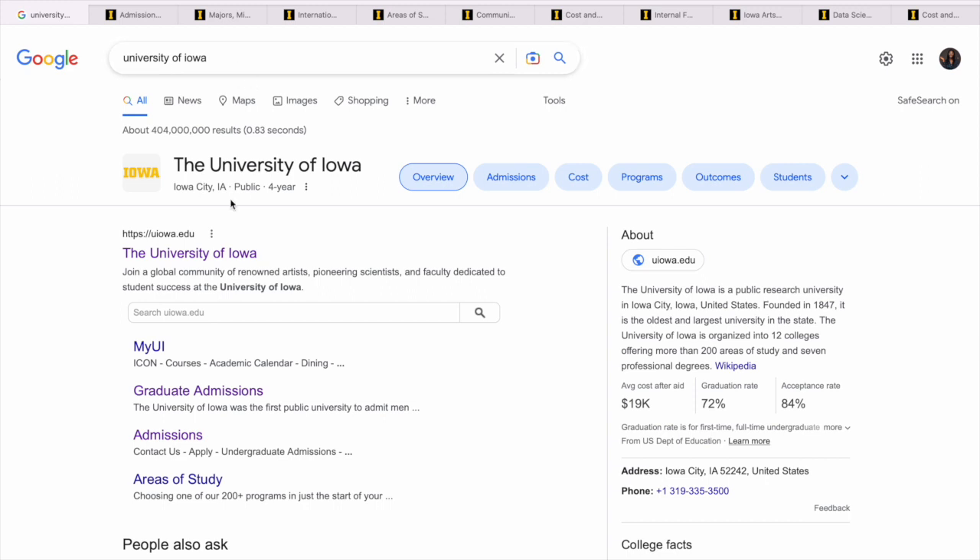As you can see, the first thing you do is go to Google and type the name of the university. The university website will be the first link you see, so you just have to click on it. One thing I want to show you is that the acceptance rate is 84%, so you know you have a higher chance of getting into this university once you submit a competitive application. So we click on this link and we get to their website.